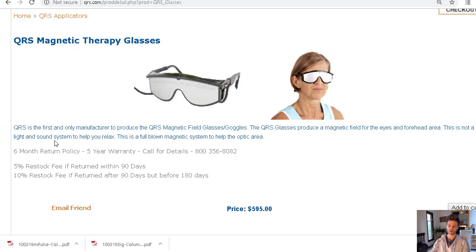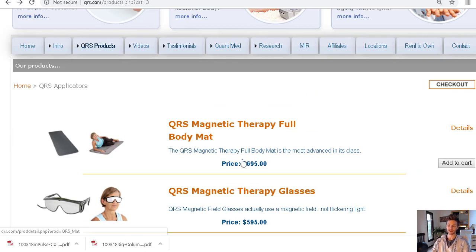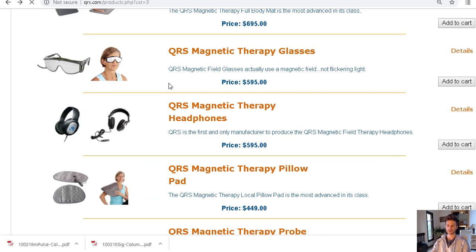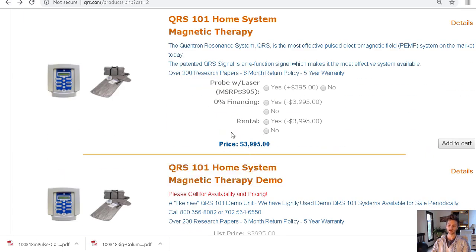The eye goggle attachment is priced at $5.95, but it's not standalone — it attaches to the full system, which is $3,995, and you get a six-month return period. If you use it for two or three months and haven't seen any difference, you can send it back, though you'll be charged around $200 to $250. If you can't afford that, you probably couldn't really afford the device. But it's a very low financial risk to try an amazing system.